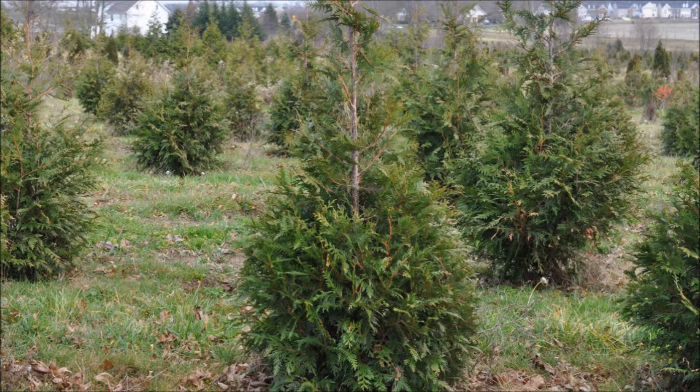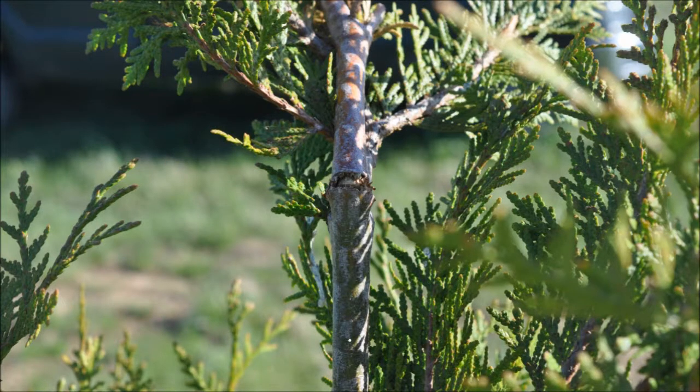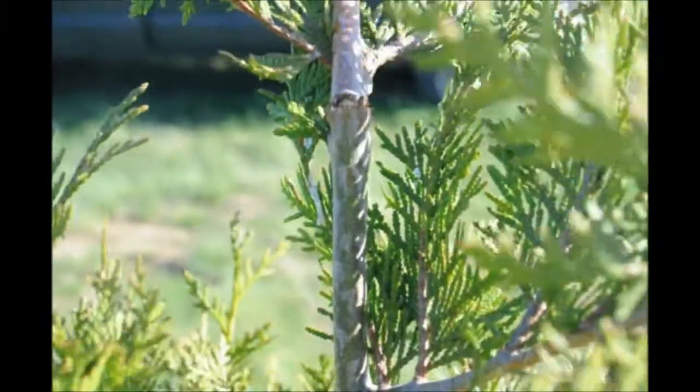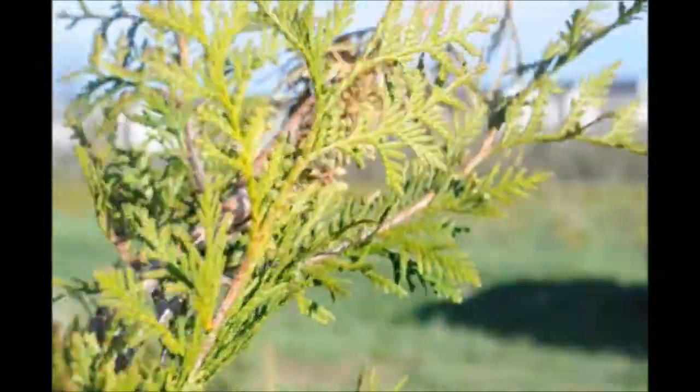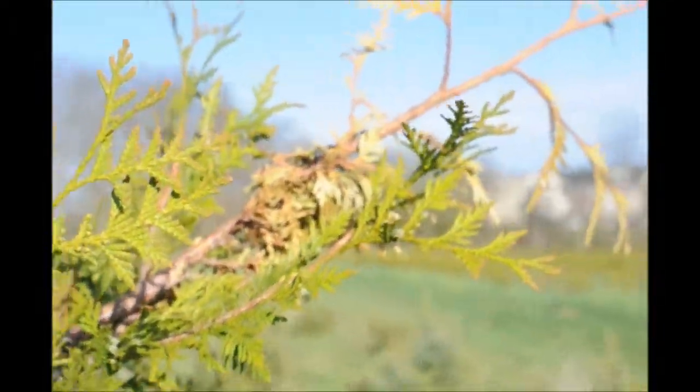Birds can do this damage to all kinds of trees and shrubs, but the advantage of birds is very well known because they control insects, mice, and other pathogens that affect our trees. So this is something we would live with.